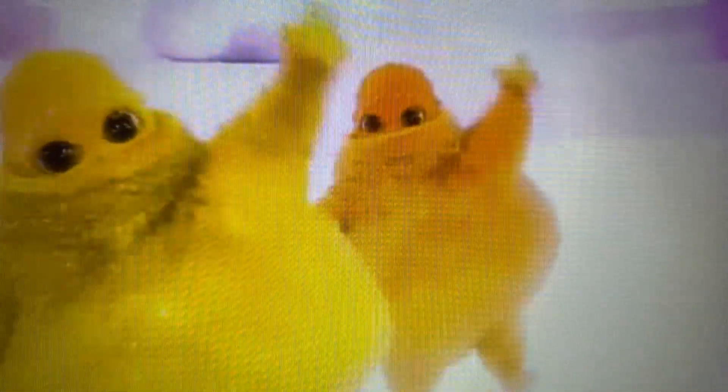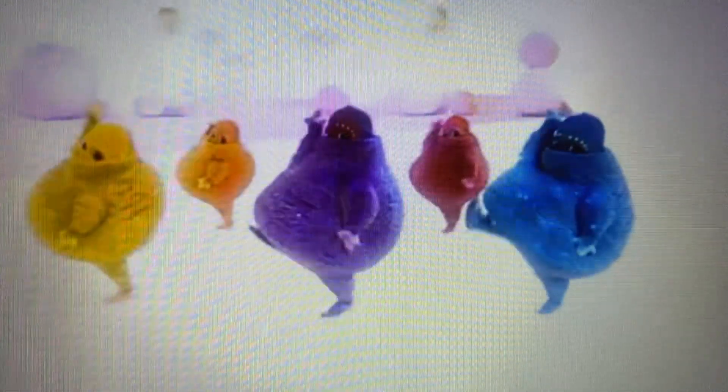There are lots of different kinds of trains. Steam engines, like Thomas, burn coal and wood to make steam, and steam makes them go. Wow, talk about letting off steam! All that steam has gone to your funnel!